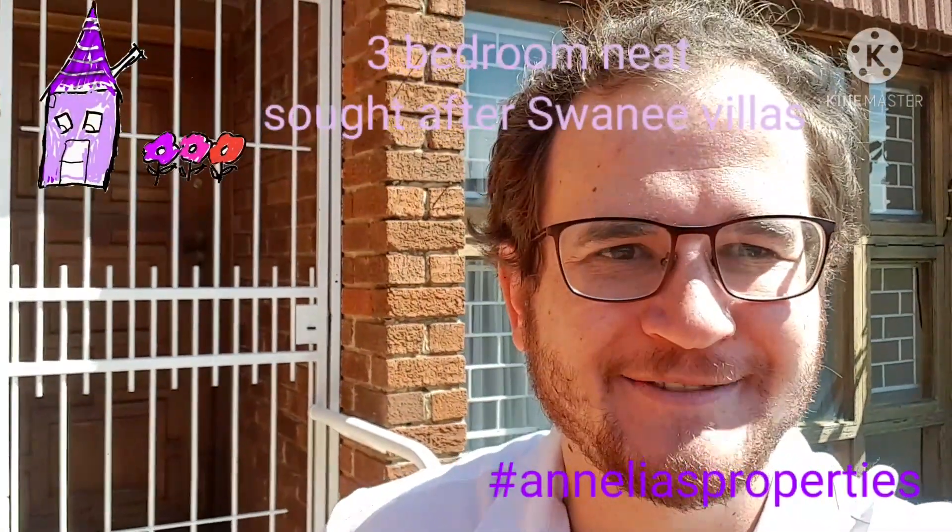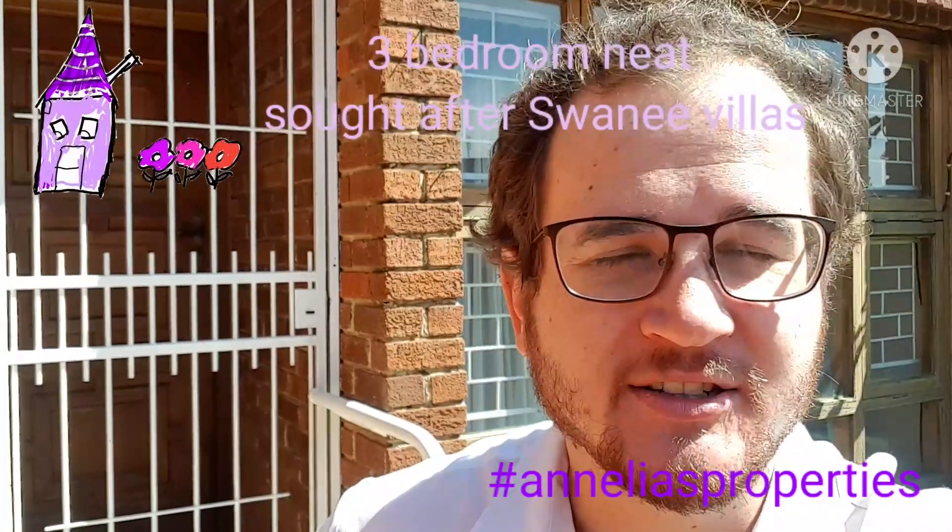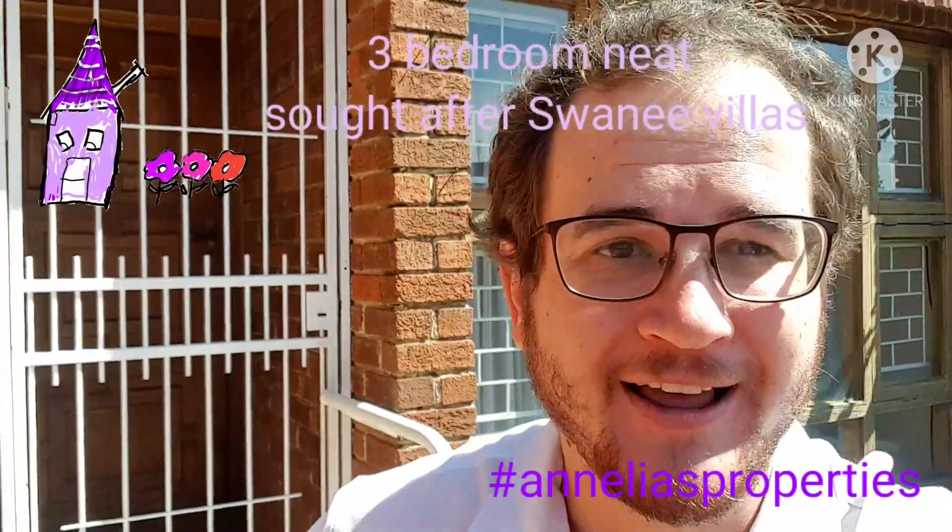Hello, this is Willem from Anelias Properties and let me show you this spacious, wonderful three bedroom townhouse.